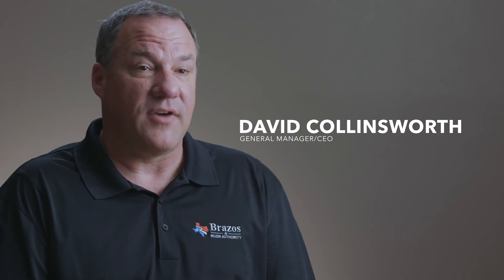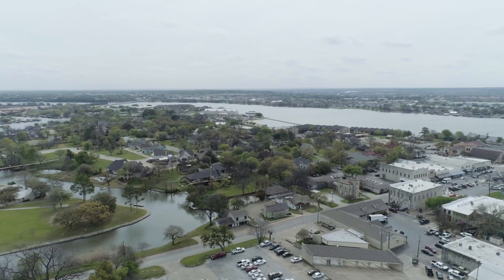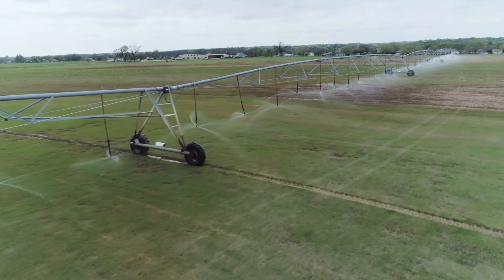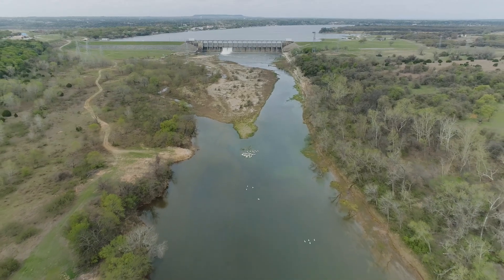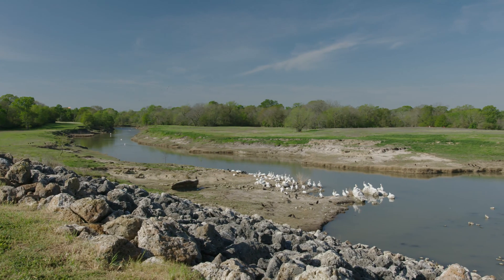We manage those reservoirs in such a fashion that we can meet the water supply needs of our industrial customers, our municipal customers, and our ag and mining customers. But we're also very mindful of the ecological needs of water in the downstream river, so we're very sensitive to the environment.